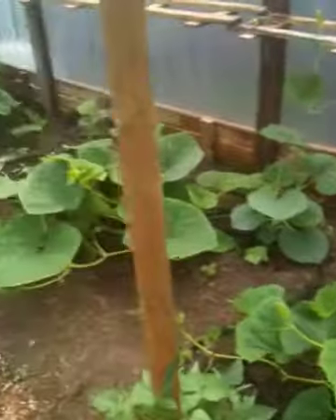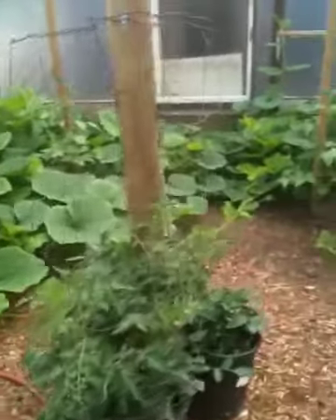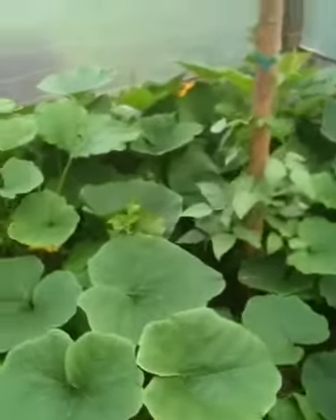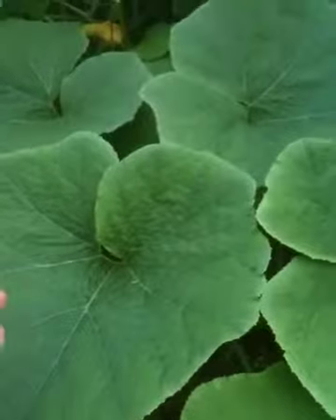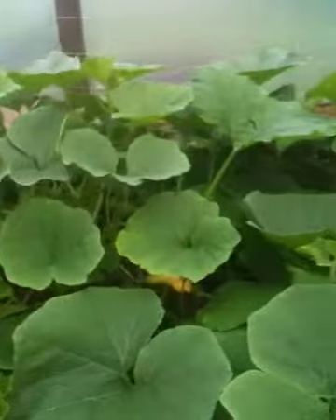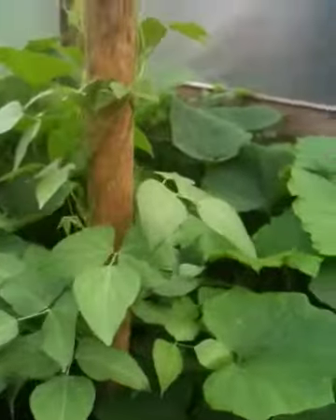Just to give you a perspective of how big everything is, I'll walk over here. This is a leaf — that's my hand. That's one plant. That's some climbing lima bean.